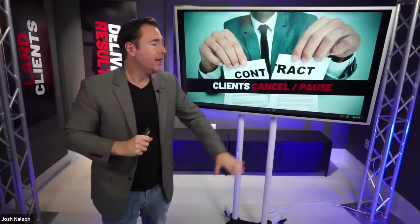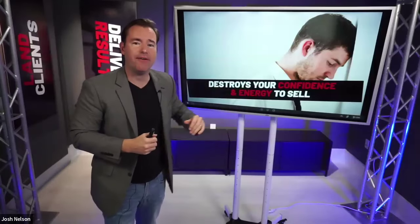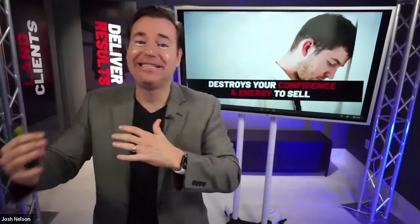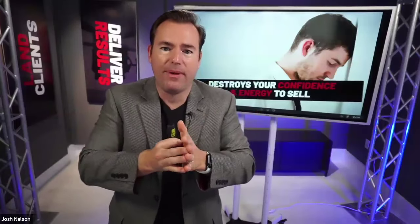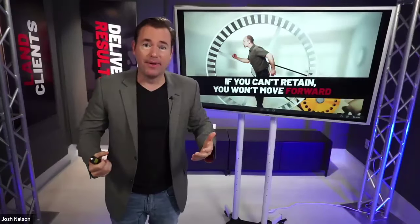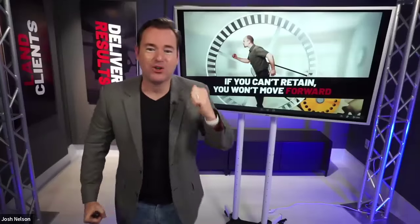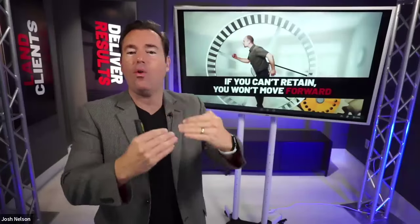Problem number one is clients will cancel — there's nothing you can do about it. It's such a competitive market with so many different things happening in any local small business. But if you're losing clients for the wrong reasons — because you didn't deliver, because you didn't get them results — it can start to kill your confidence. You start to wonder if you actually know what you're doing, which will absolutely slow down your marketing and sales momentum.